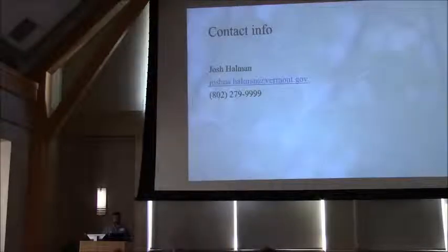I'm going to keep it short and sweet. No questions, but there's my contact info. Thank you very much, folks.